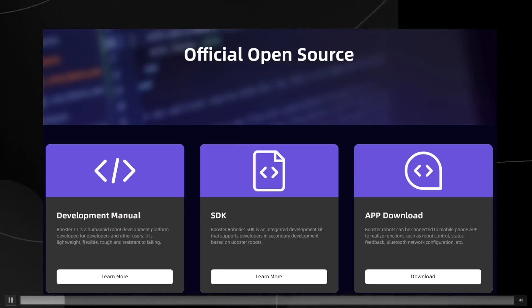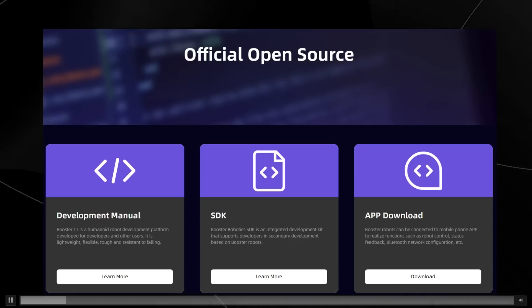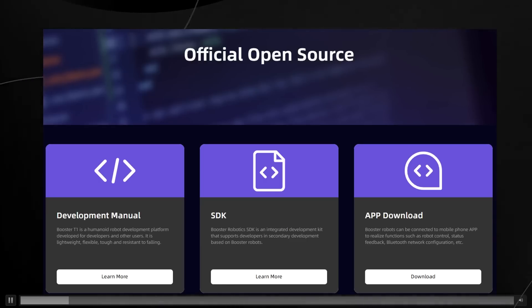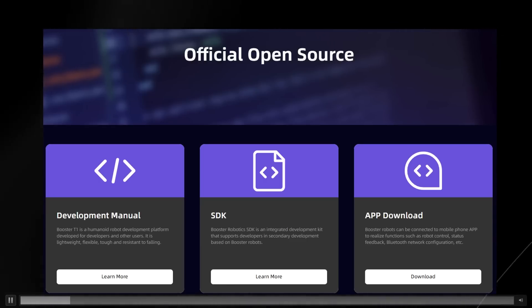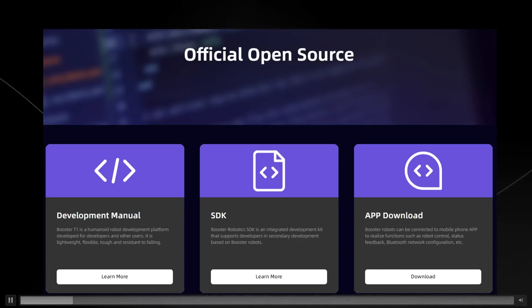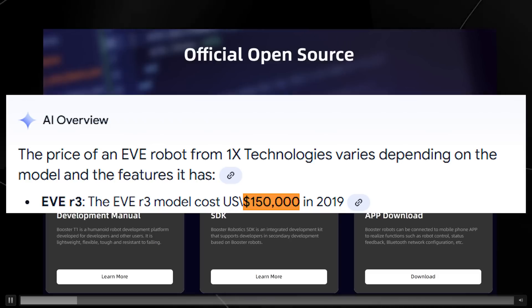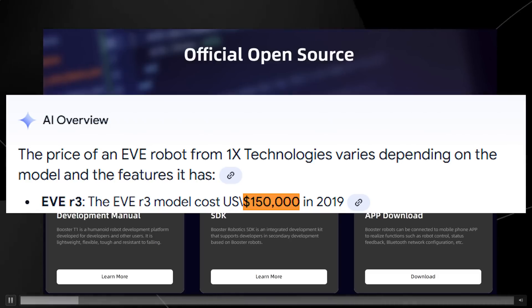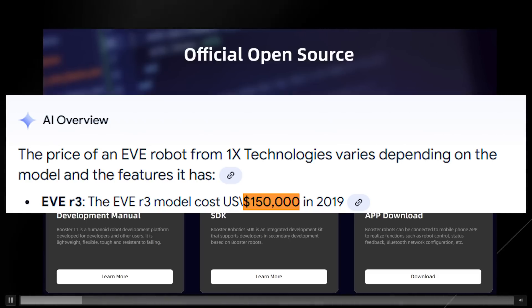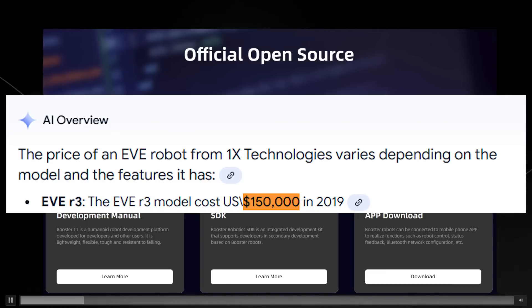One of the largest problems currently slowing the pace of innovation in robotics is that robots genuinely cost more than you might think. For example, the old 1X Eve platform robots were above six figures, meaning you'd essentially have to spend the price of a house for those kinds of robot platforms.